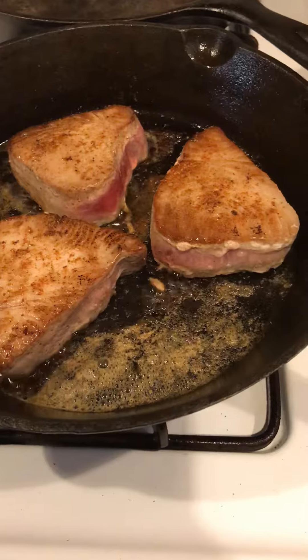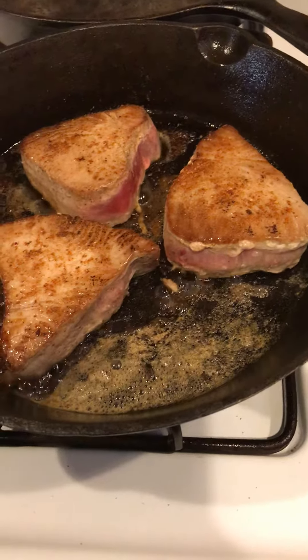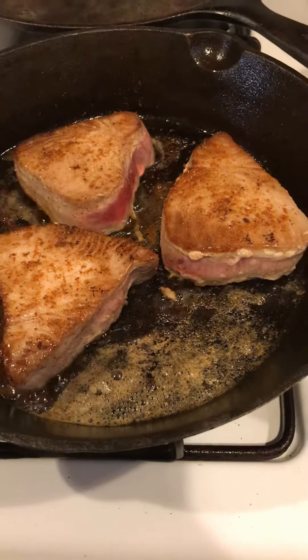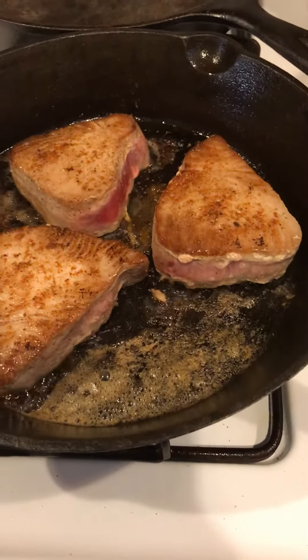Tuna does have quite a high protein macro, so make sure if you're going to have white fish or shrimp or tuna or things with high protein, make sure you pair it with something with some good healthy fats.